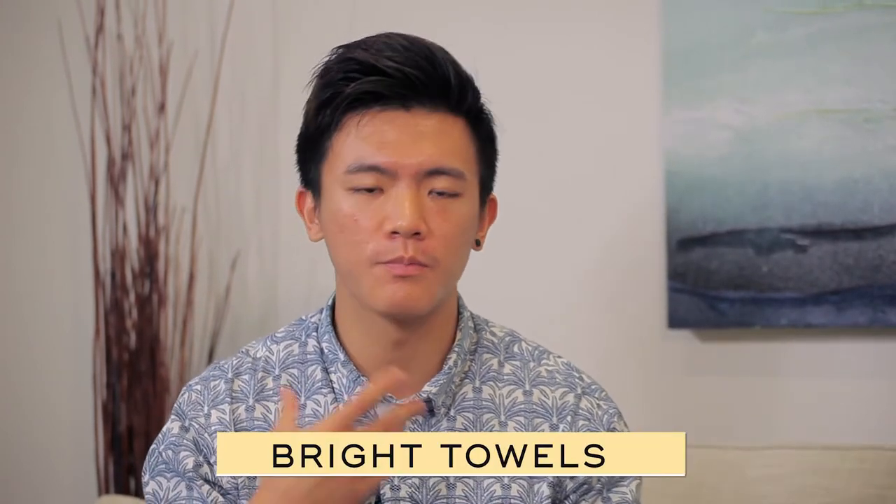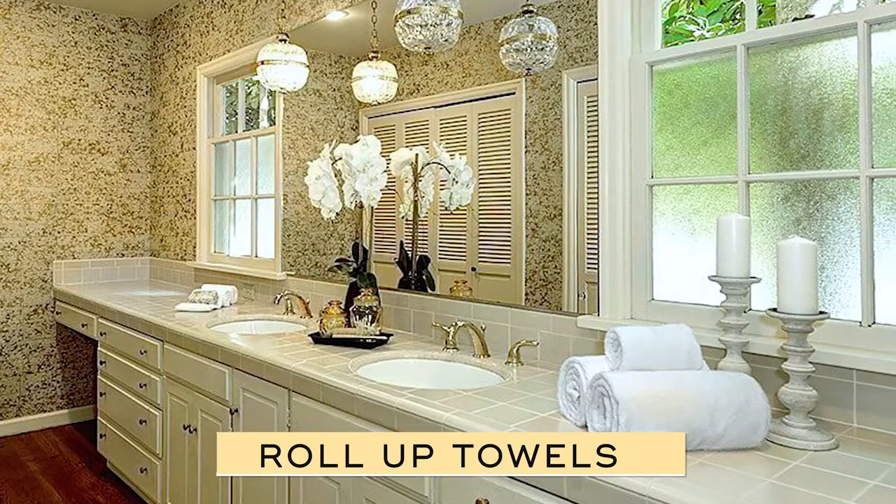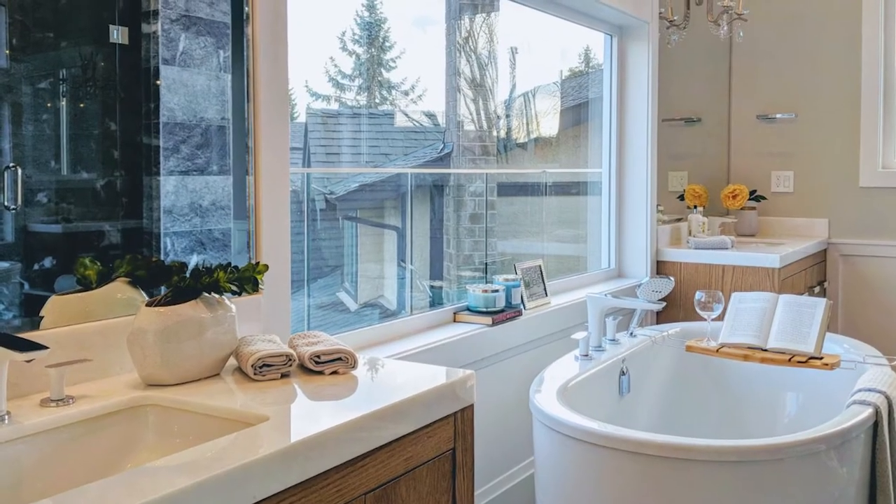For towels, we always suggest a bright color — don't put black towels. A white towel would be the best thing that you can do, and it's cheap to get too if you're staging it yourself. Normally we would either roll them up like how you see in a hotel, which creates a more spa-like feeling when you walk into the bathroom.